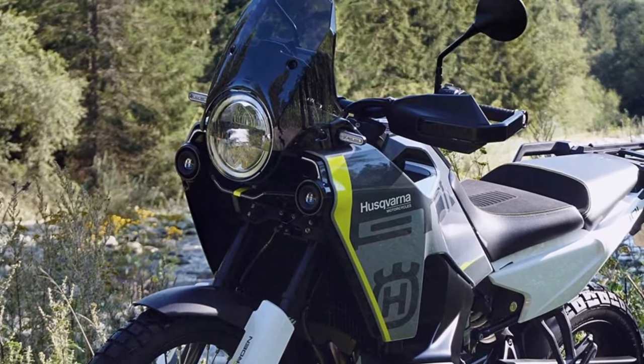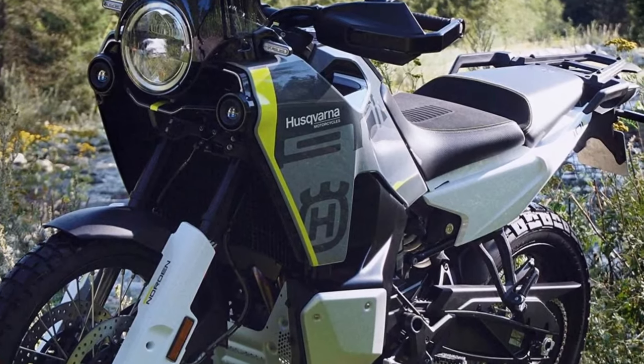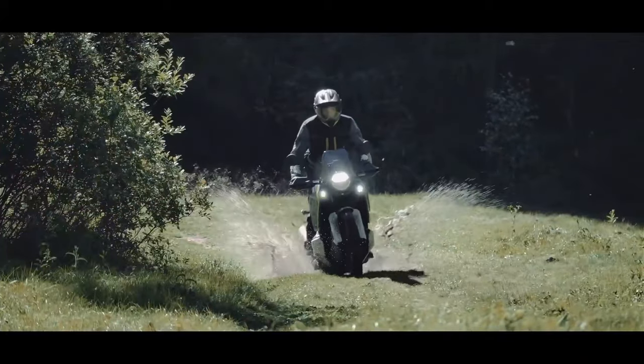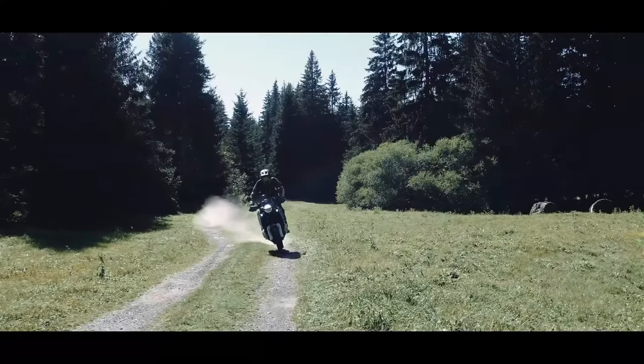Setting a high standard in the adventure motorcycle segment, the Norden 901 allows touring enthusiasts to discover the hidden corners of the globe. Highly capable on road and excelling off-road, the long-distance travel machine is designed to enhance rider comfort on longer rides.